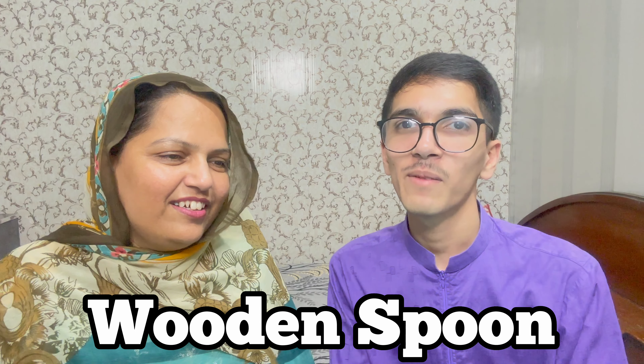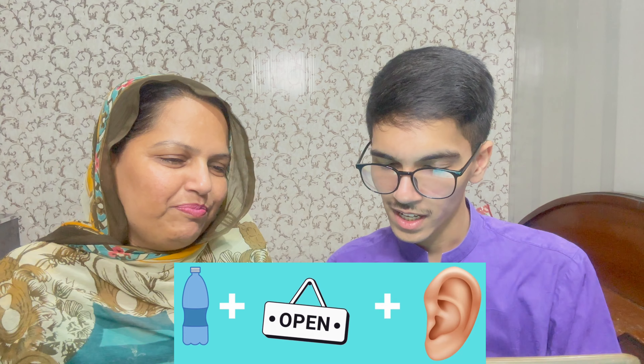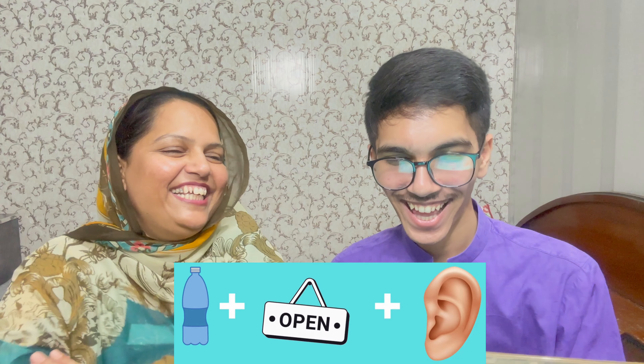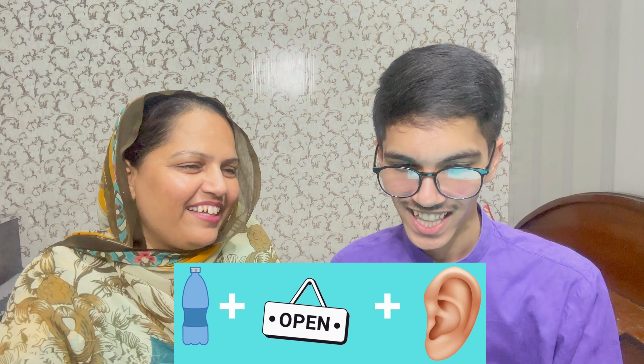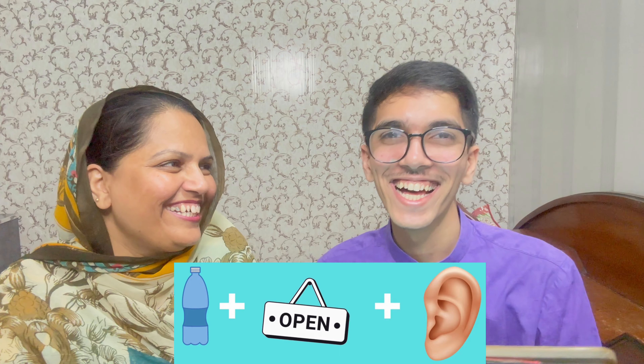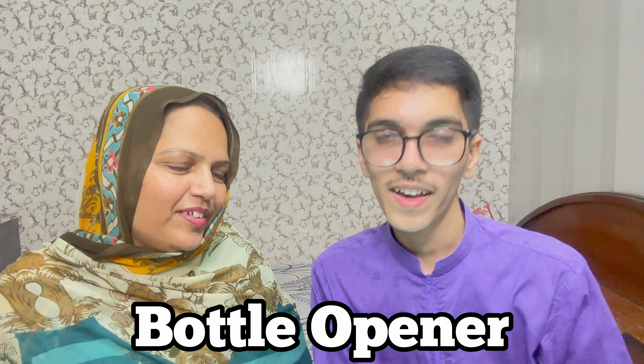How do you guess? It's a bottle. It's open. It's an ear. So what will it be? A bottle opened. Let me tell the story. I said that — this one is enough for you. What is it? I don't know. It is a bottle opener.